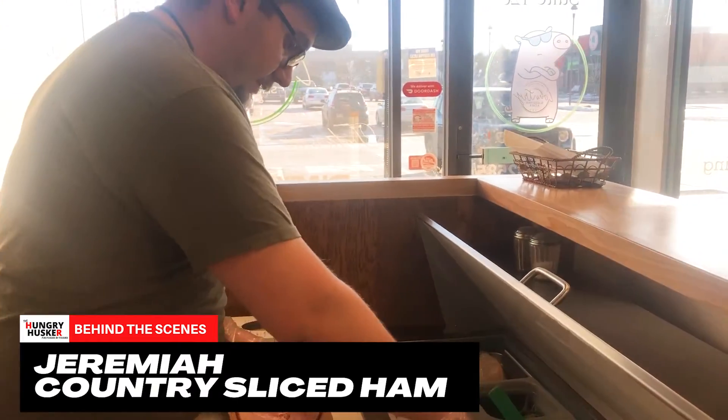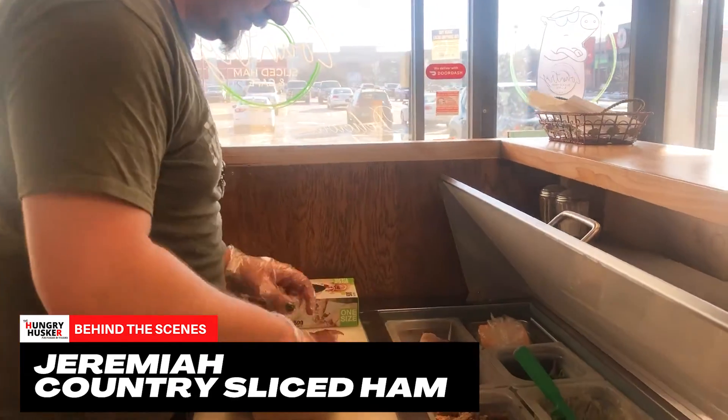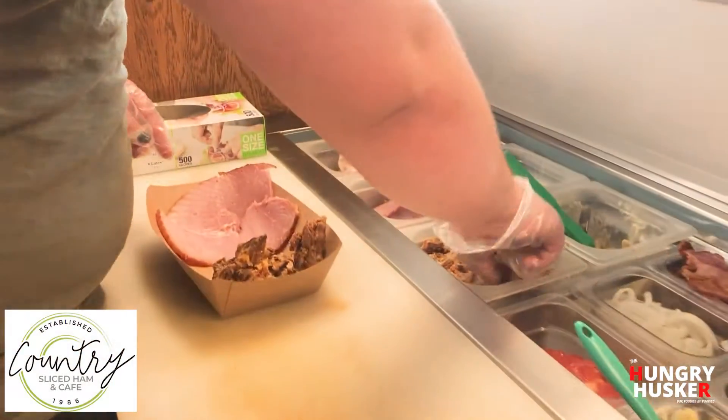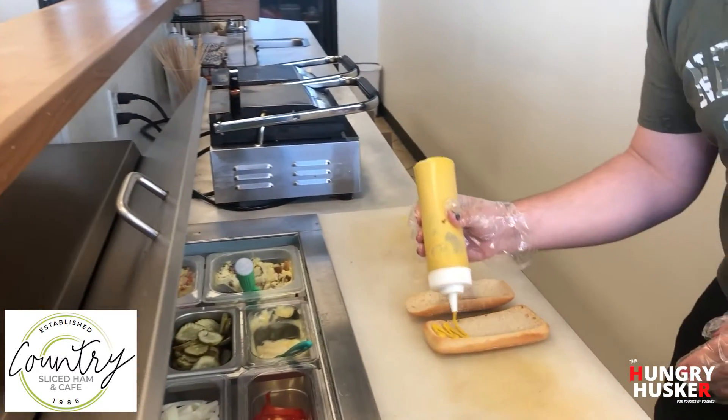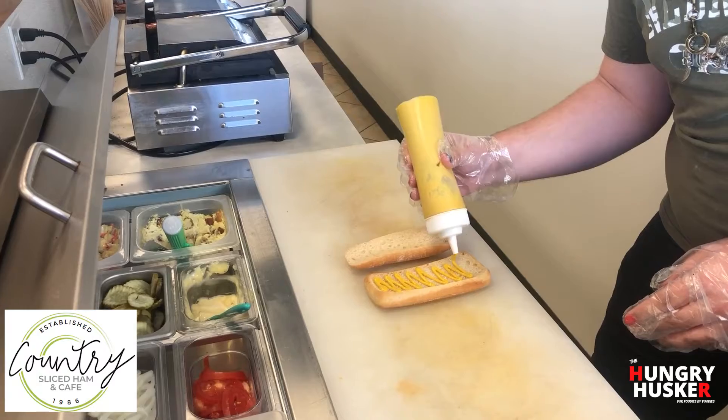This is Jeremiah, here at Country Sliced Ham, and he's going to be making the Cubano, which is a very popular sandwich here. So what have you got going on there?